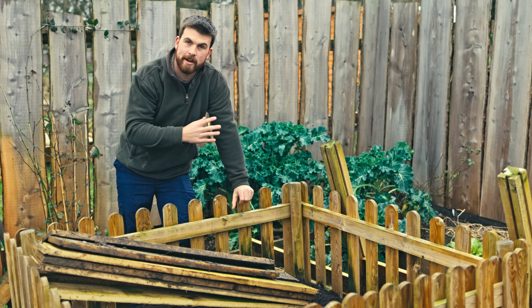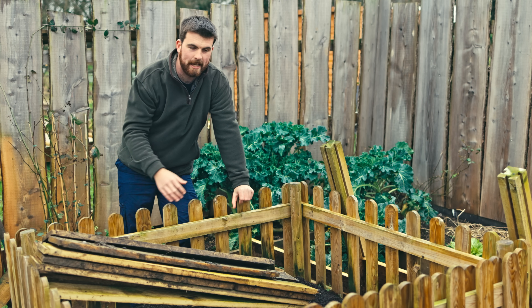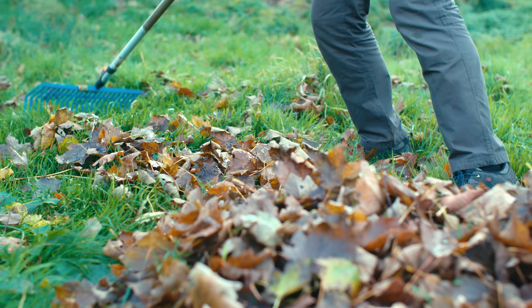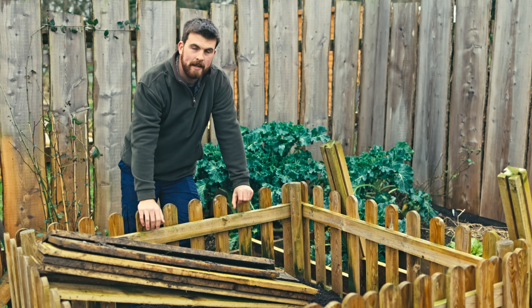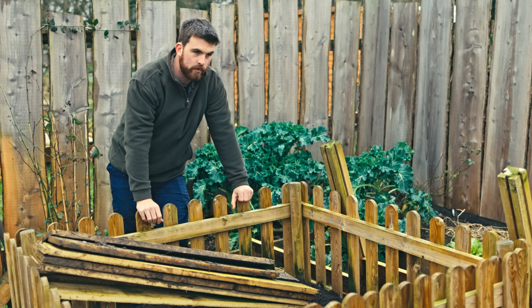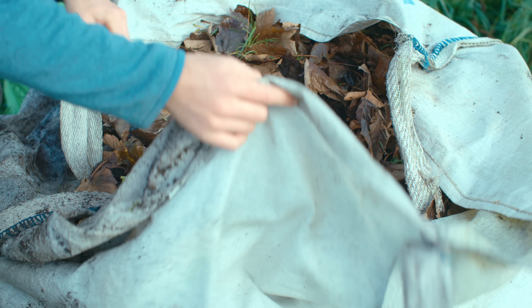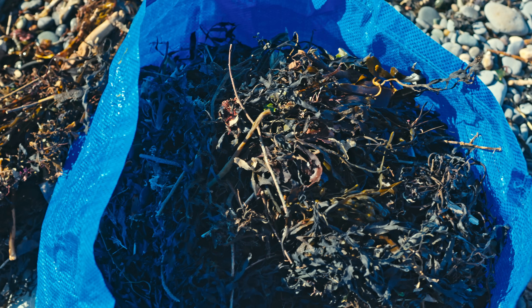If you want to eat a lot of fresh food over the hungry gap, which is an essential time during the self-sufficiency year, you want to make sure that you're collecting materials for making a hotbed. I usually make my hotbeds around mid-February, which is very soon, so the focus for me this week is to gather the materials I need — mainly autumn leaves and seaweed.